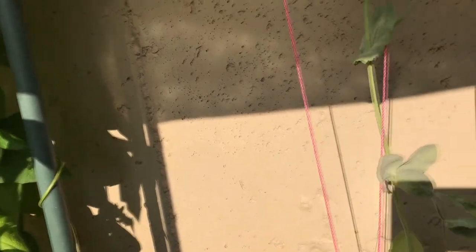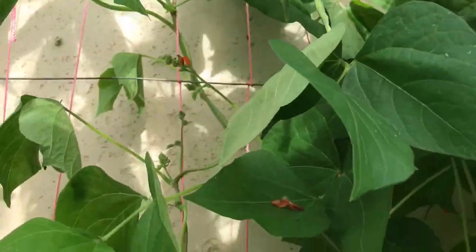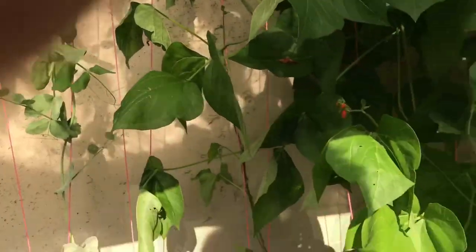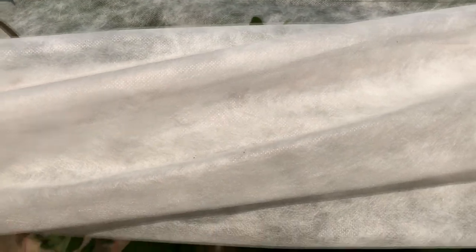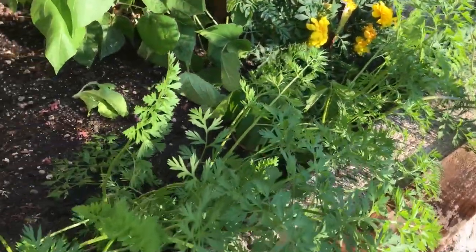We have a real problem with that here. These beans are just really getting going — the peas are done but the beans are really just getting rolling in the canopy now. I had some cool days so I had this open up here; now I wish I had closed it, but I was just too busy. We still got a lot of carrots; need to harvest some more of those.